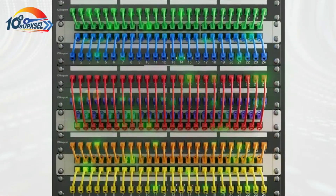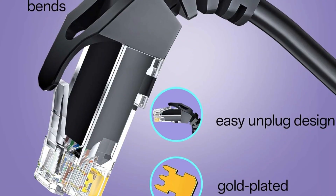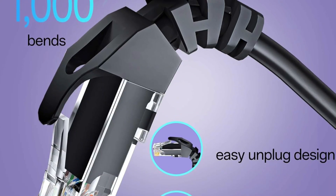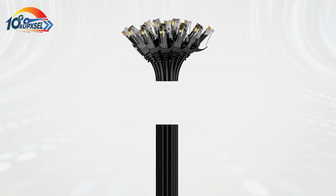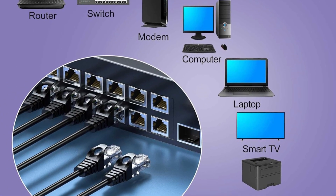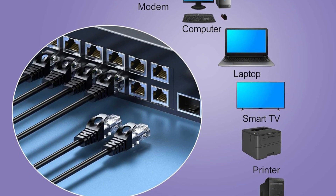Designed for convenience, the cable's flexible build makes it perfect for routing in tight spaces where standard cables may be difficult to install. The snagless plug design further enhances usability by protecting connectors and making plugging and unplugging smooth and hassle-free.